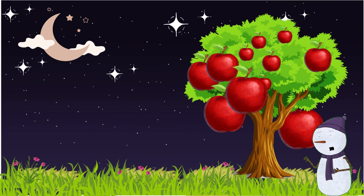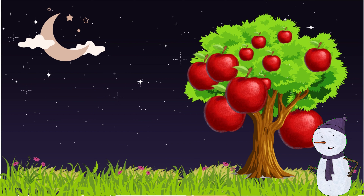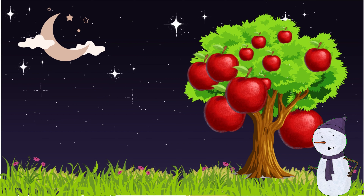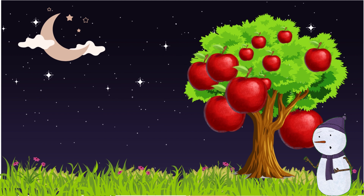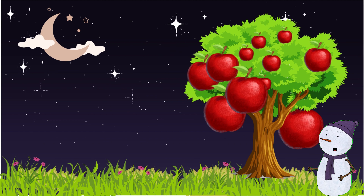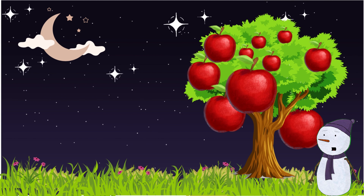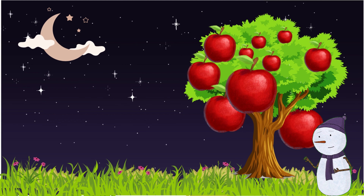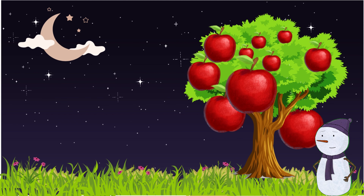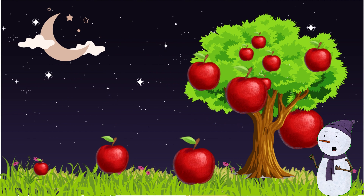Wow, such a beautiful night! Look at this apple tree — there are so many apples on this tree. All the apples are of different sizes. Let's recognize the sizes one by one: we have big, medium, and small.